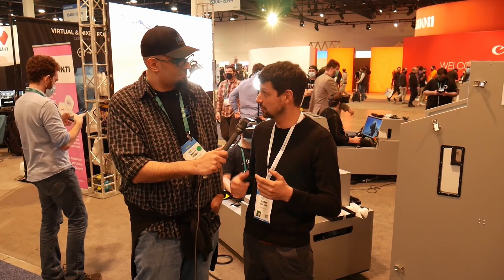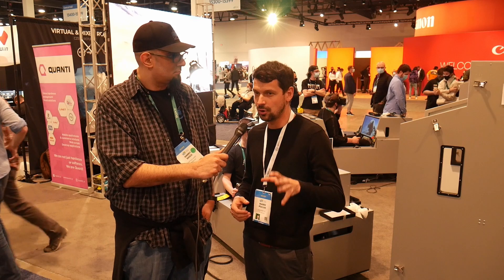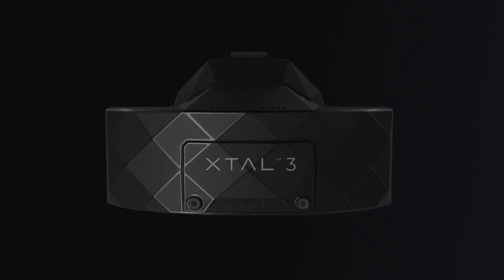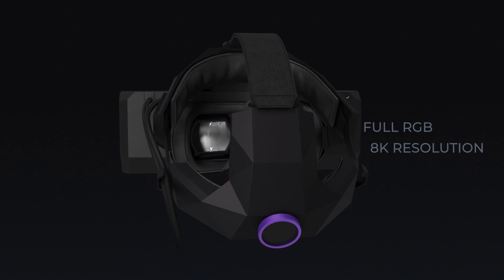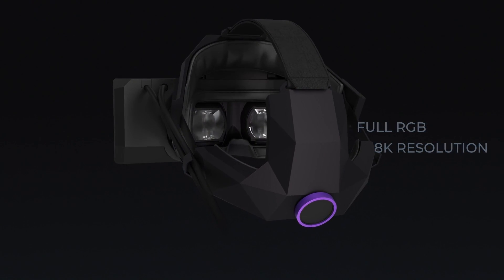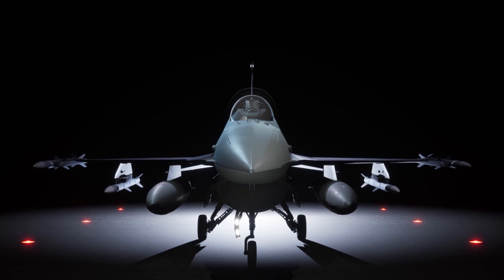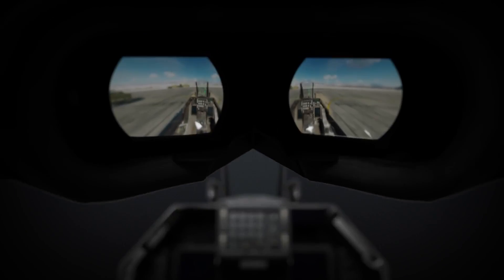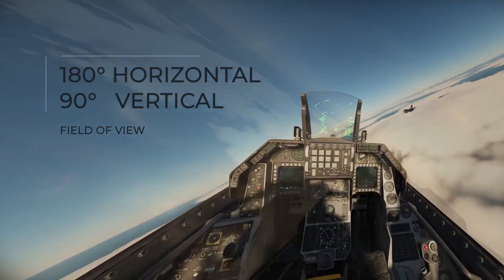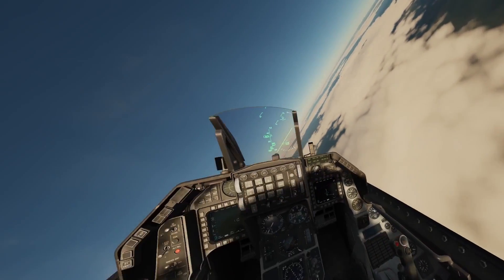So what we did is for the new generation of Xtal, Xtal 3, we developed our own mixed reality module which matches the resolution of the screen — so 4K per eye resolution. With that what we are able to do is we mask out the parts where you need to see your hands and where you need to handle the throttle and the gauges, and the rest is virtual. So when you put it on you feel like you're in the airplane but sitting on the runway.